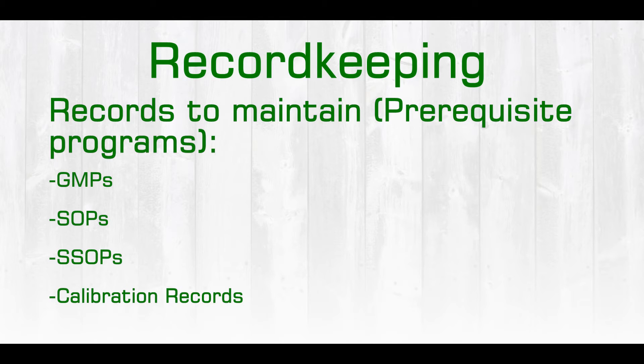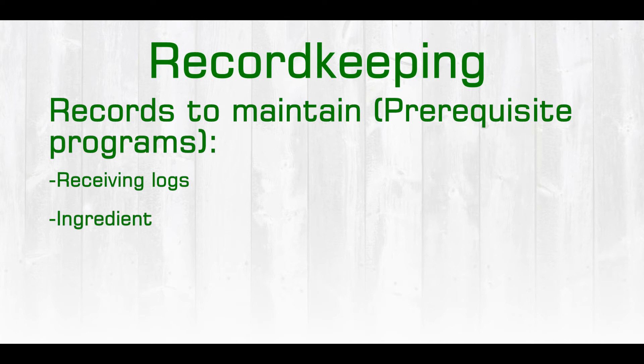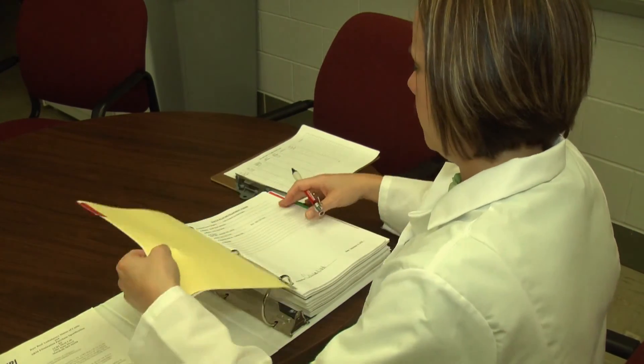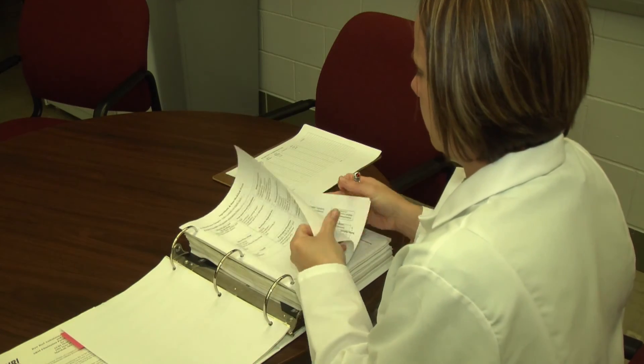We also have calibration records that we need to maintain of our monitoring equipment. In addition, we have receiving logs for our ingredients and our packaging materials, and then specifications that we would keep on file and maintain for those ingredients and packaging, and any material safety data sheets that may be important for cleaning chemicals.